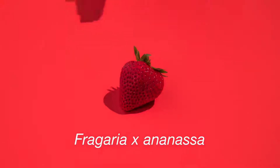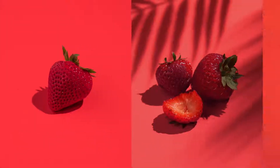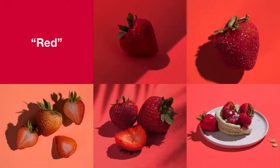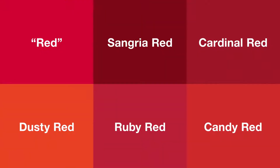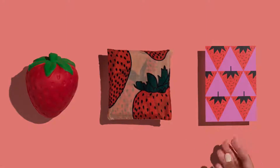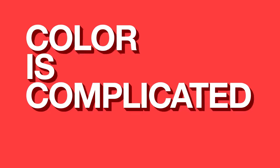What colour is a strawberry? Red. Simple, right? But what if it's outside? Or overripe? Underripe? In the shade? On a shortcake? Which red are we talking about here? And what if you wanted to put that red on a toy? Or dye fabric with it? Or print it on paper? Suddenly red got really complicated.